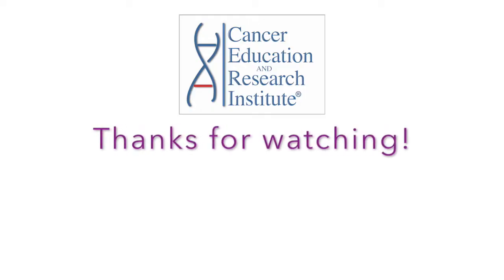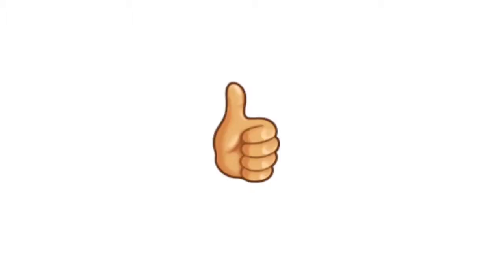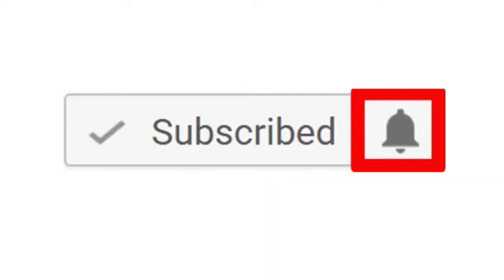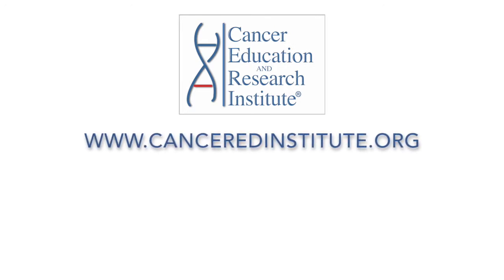If you liked this video, please give us a thumbs up and subscribe to our channel for more cancer videos. Once you subscribe, don't forget to hit the bell so you'll be notified when we publish new videos. Thanks again for watching — we'll see you in the next episode. Take care.